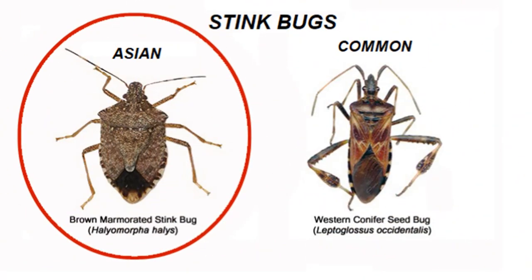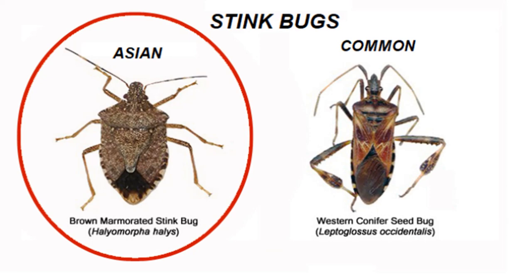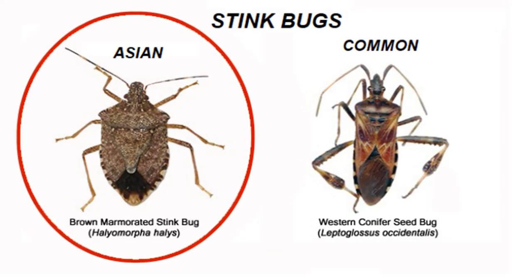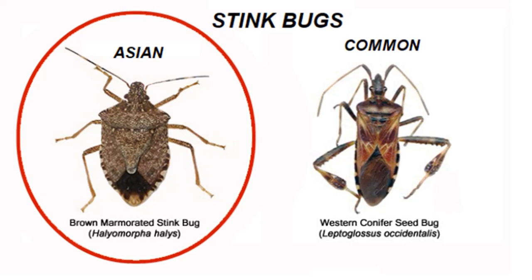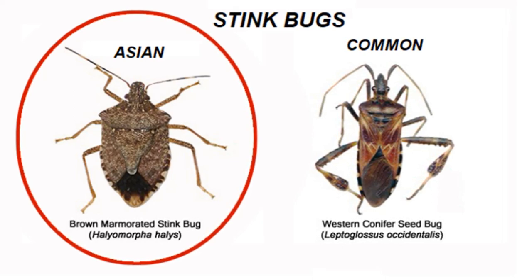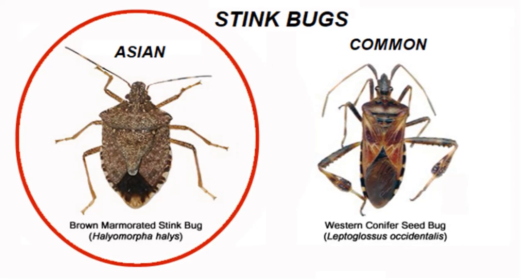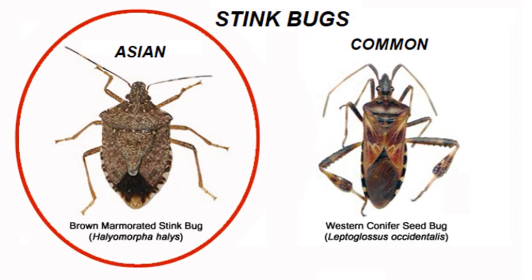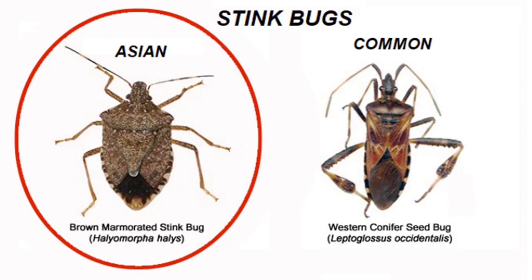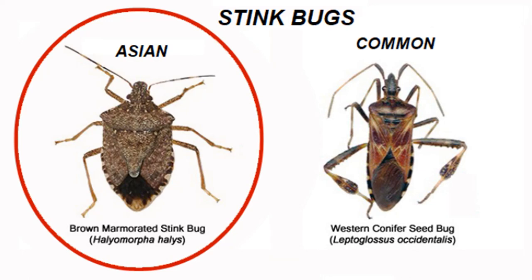Here on the right is the common stink bug. They're just part of the natural environment — you've seen them, they don't bother nothing. But here on the left is the Asian invasion. They're from Asia. Somehow they got over here in a boat, boxes, airplanes, who knows. Anyway, they're here, and they've migrated all over the eastern and middle United States. They are a nuisance — a nuisance to the farmer, the trees, the environment, and especially in your house when it gets cold weather.